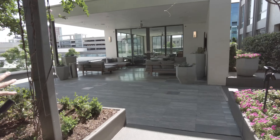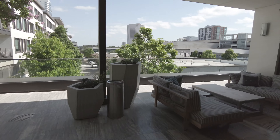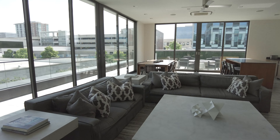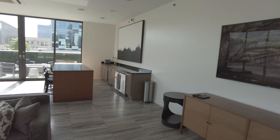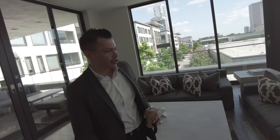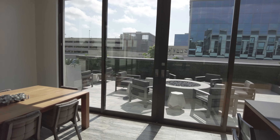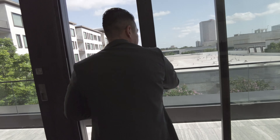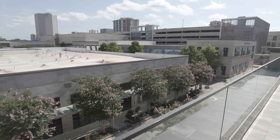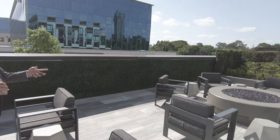This area in here is for residents, or you can reserve it for your very own event as well. This is also very popular for watch parties. You can open these doors, or simply let the fresh air in on those beautiful days here in Houston — just flow throughout the entire room. On this side we do have a fireplace as well.